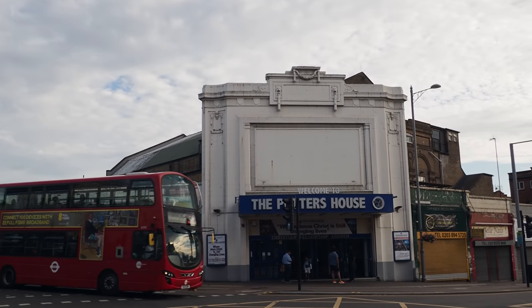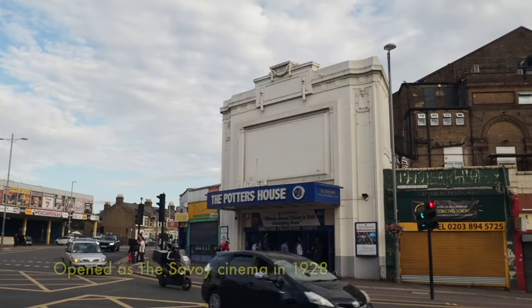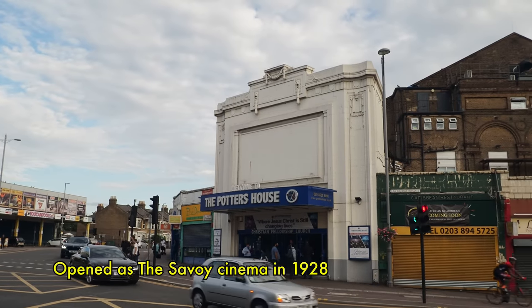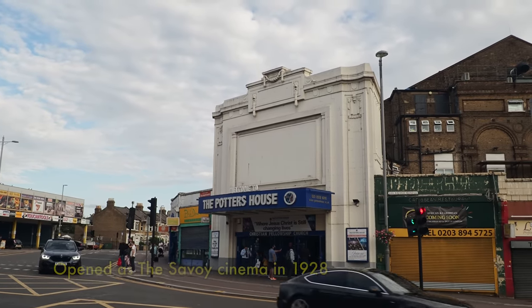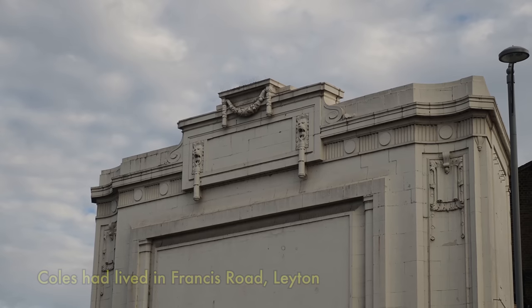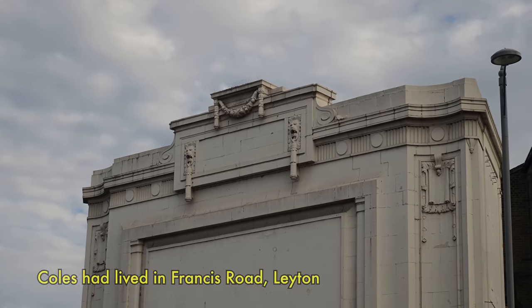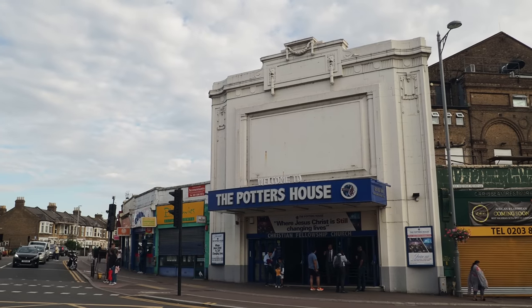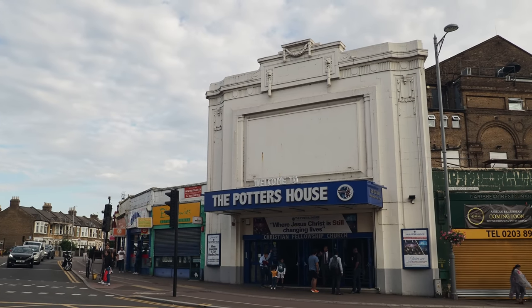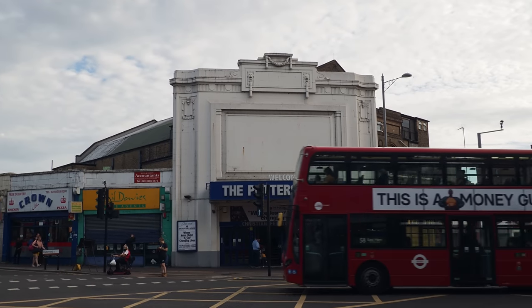This is one of the great buildings of Lea Bridge Road — this beautiful old cinema. I think it was designed by the great theatre architect George Coles, who was born in Leyton or has a strong association with Leyton. It's now a church, like the fate of many old cinemas. Bingo hall, then church — natural progression, right.